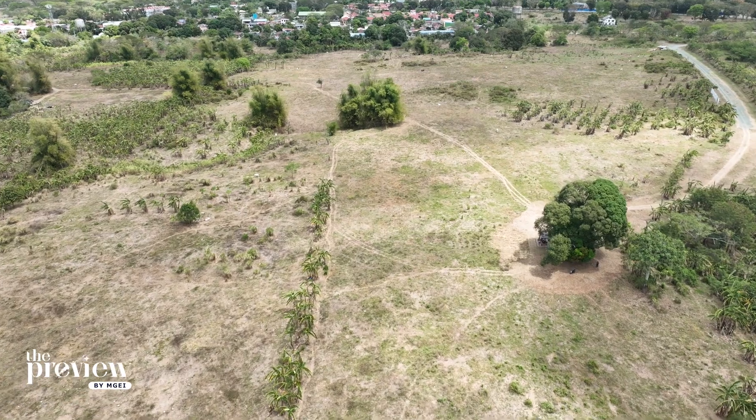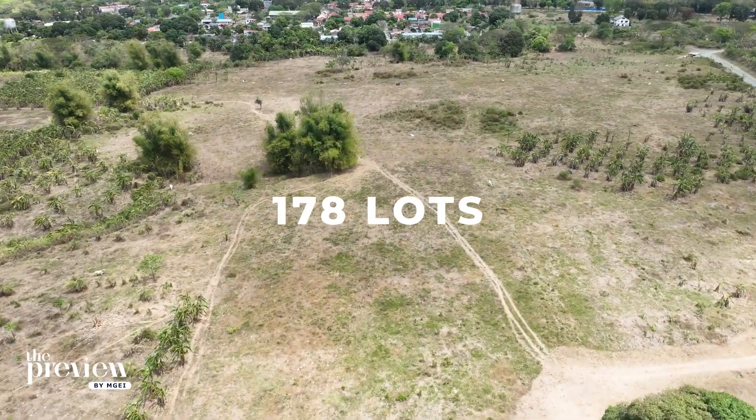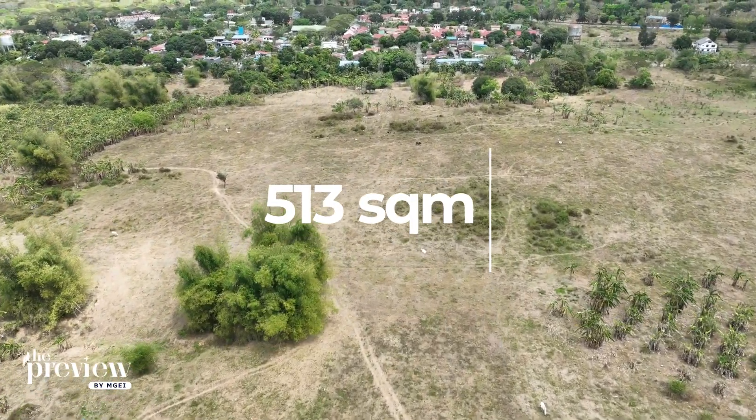Prana Garden Villas is a 41.8 hectare project offering 178 lots ranging from 240 square meters to 513 square meters.